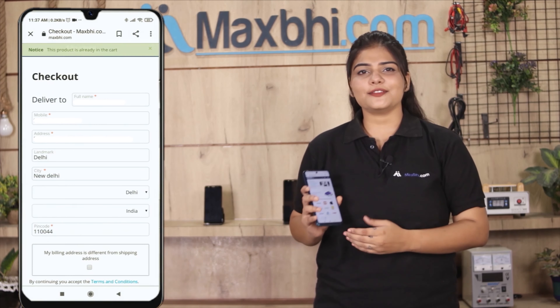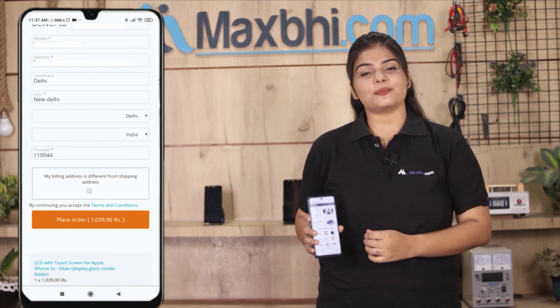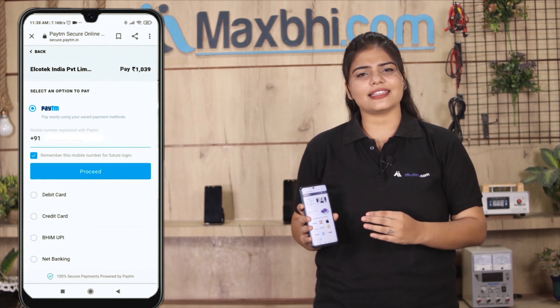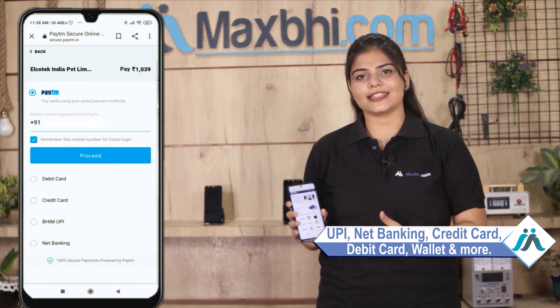Enter your name, mobile number, and address, then click to place the order. After clicking the order, you will go to the super secure payment page where you can use all kinds of options like UPI, Net Banking, Credit or Debit cards, Wallets, etc.